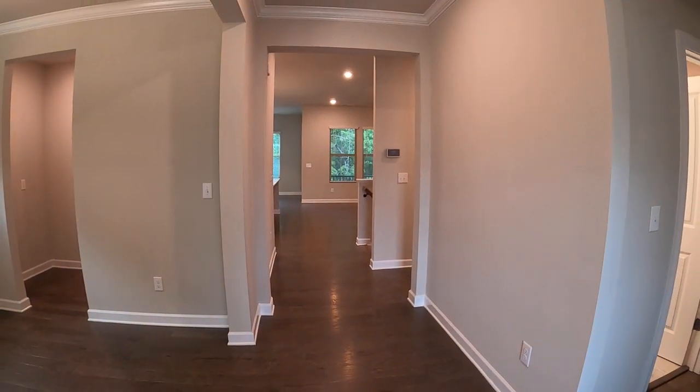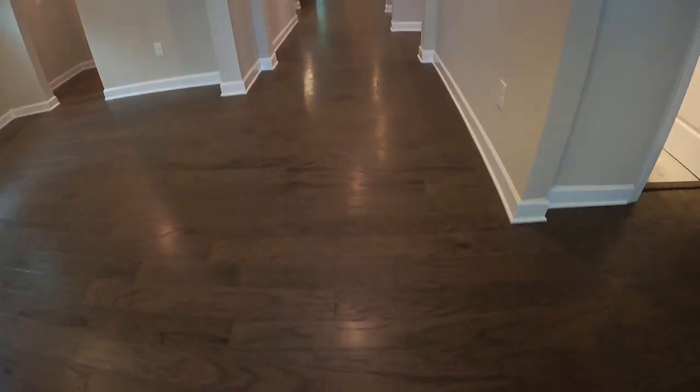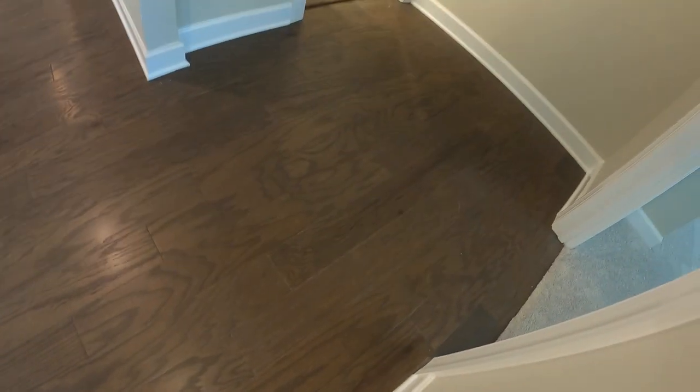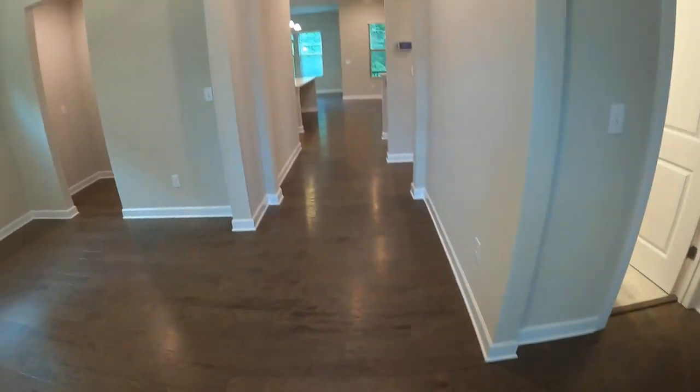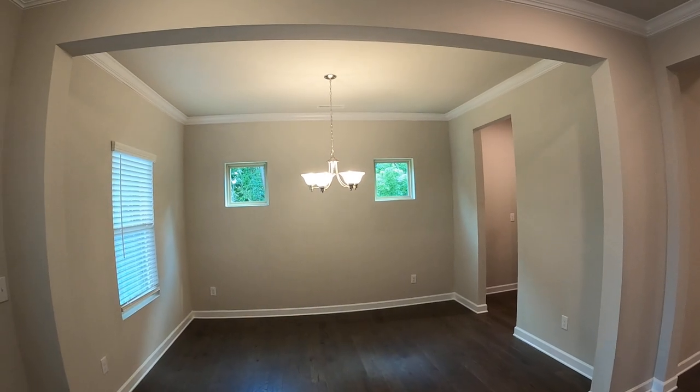This one is almost 3,100 to 3,200 square feet. The first thing you notice is the beauty of this vinyl plank flooring that runs throughout much of the house. This one's different from the other Darby - you'll note the differences. The other one is a model home.